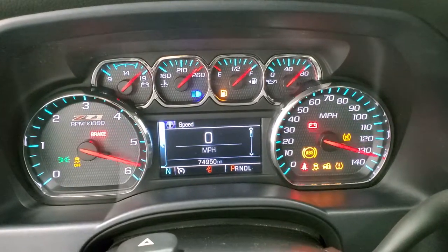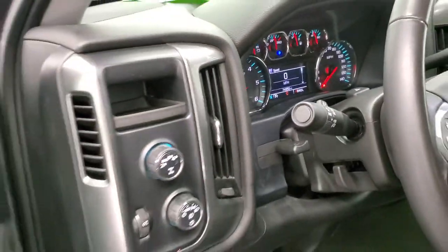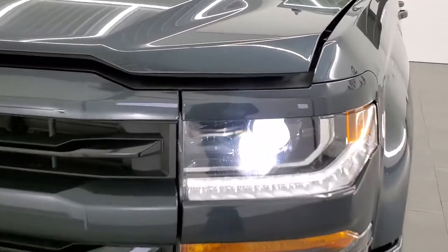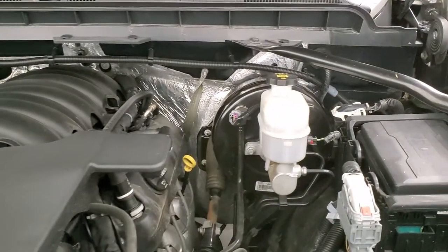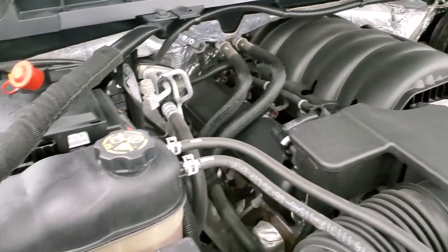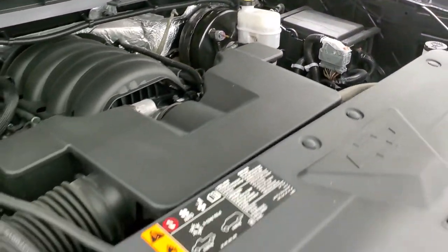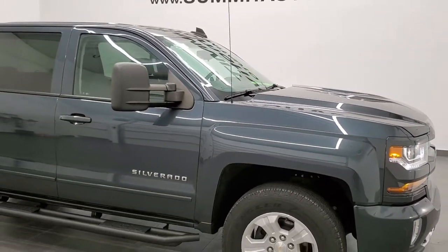Starts right up, no check engine lights or anything like that. Under the hood we have the 5.3 liter V8 motor — the engine bay is very clean and runs very smooth. Once again this truck has been fully safetied and inspected by our service shop, there's a fresh oil and filter change, all the fluids have been checked and topped off, and this truck is 100% ready to go. It does have the HID headlamps in addition to the LED running lights. I would highly recommend it from a quality and condition standpoint.